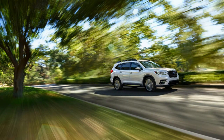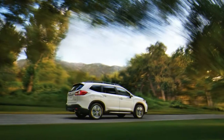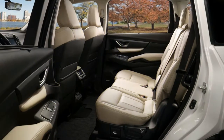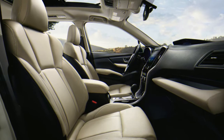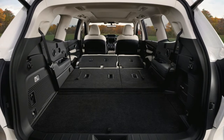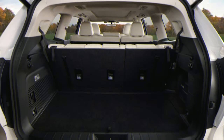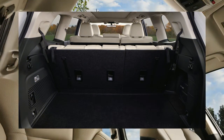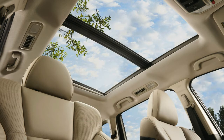Pricing for the 2019 Subaru Ascent 3-Row Crossover SUV has been announced, including destination. The Base trim carries an MSRP of $32,970, with standard 8-passenger seating, and like every Ascent, a 260-horsepower turbocharged 2.4-liter Boxer 4, a CVT and all-wheel drive. As a refresher, here are 15 fast facts about the 2019 Ascent.